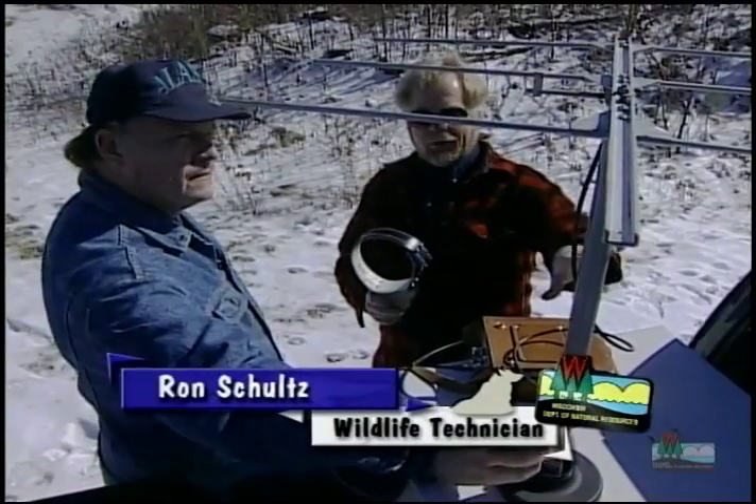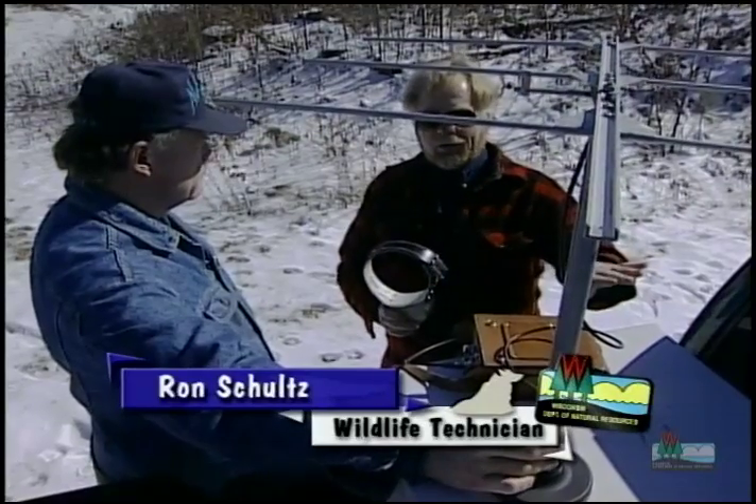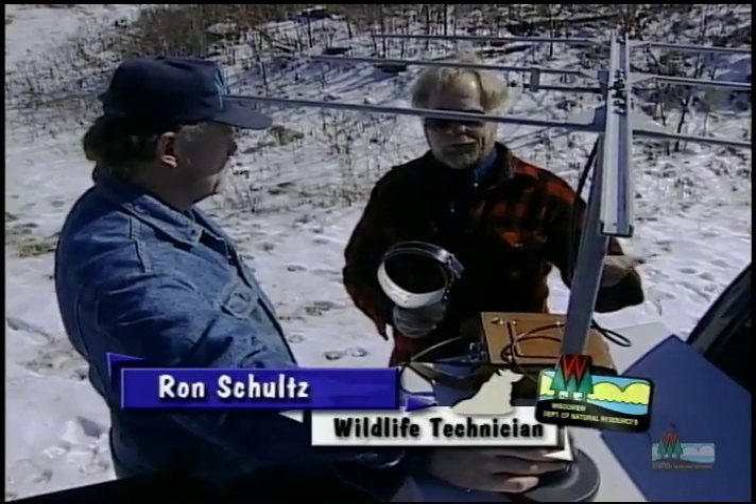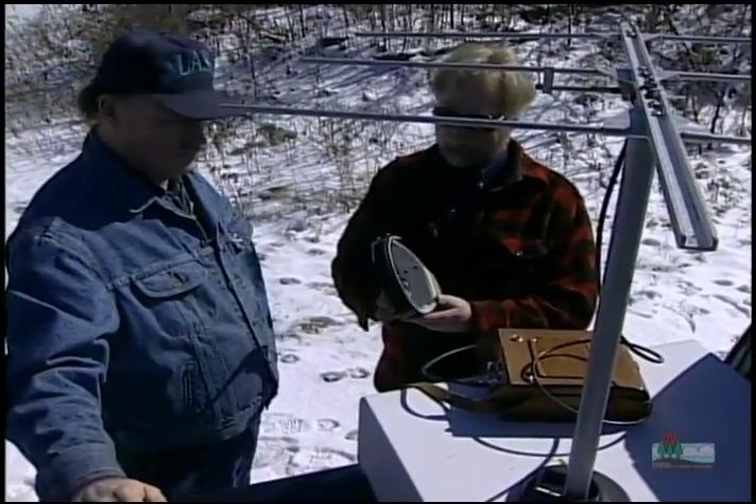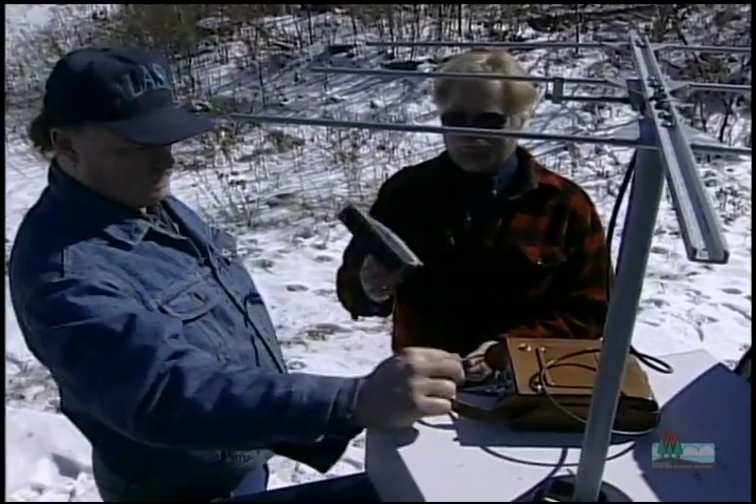The range on the ground is anywhere from one to one-and-a-half miles, or less. This collar lasts anywhere from three to five years. We had some wolves with it on for four years and it was still beeping good.